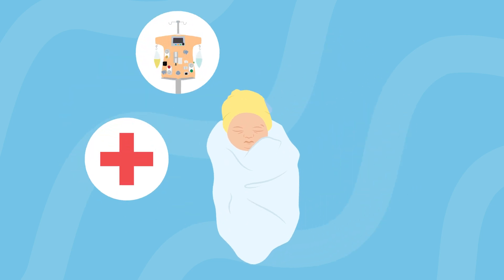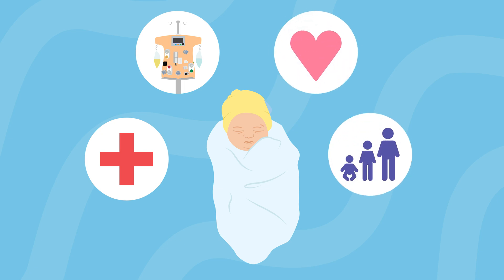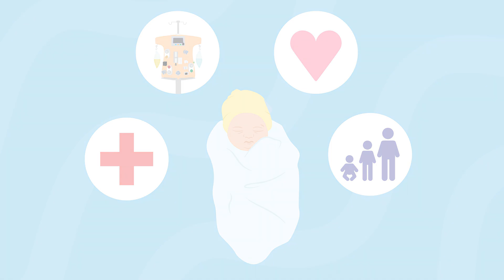With the right care and treatment, many infants born with kidney failure will live healthy and happy lives. Your care team is here to support you and your baby every step of the way. We hope this video helps with your fetal consultation. It is not meant to replace a consultation with a pediatric nephrologist.